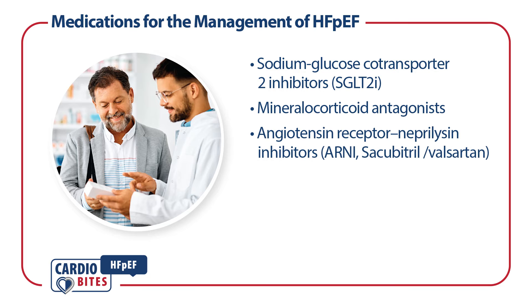The angiotensin receptor neprilysin inhibitor sacubitril/valsartan can also reduce the risk of heart failure hospitalizations.